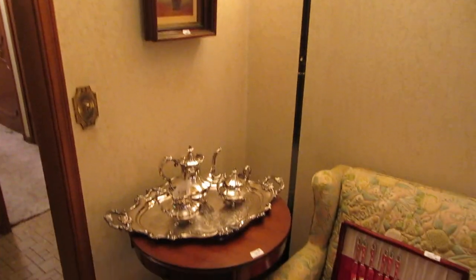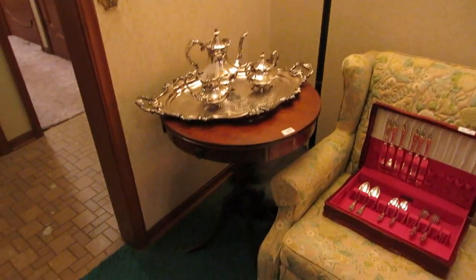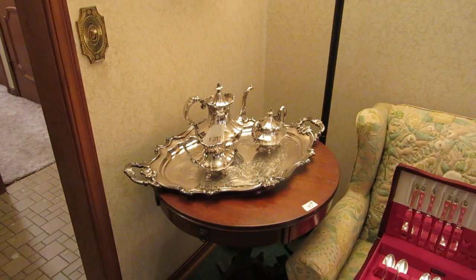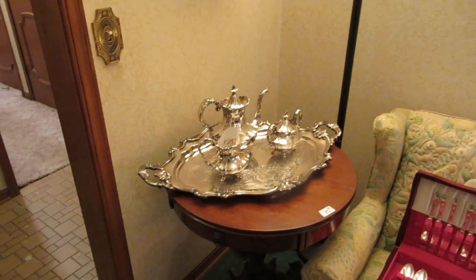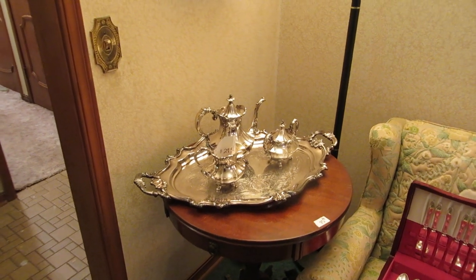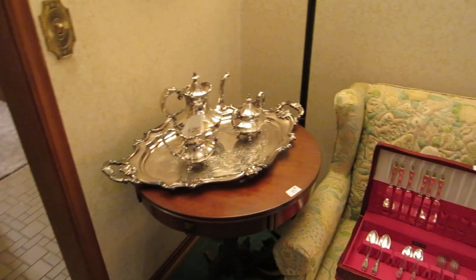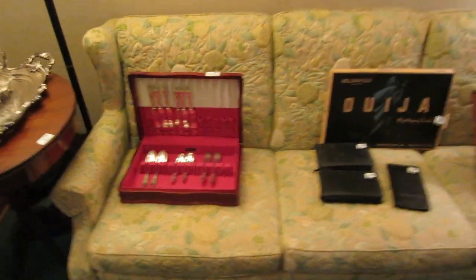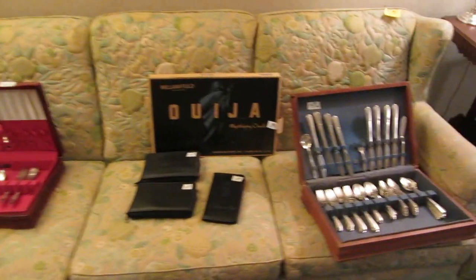Next corner, we've got a Duncan Phyfe-style drum table with a Reed and Barton Victorian pattern silver tea set. It's got the creamer, sugar, teapot, and the large tray — exceptional, really nice quality. We have a couple different sets of silverplate flatware, plus we also have a set of sterling.